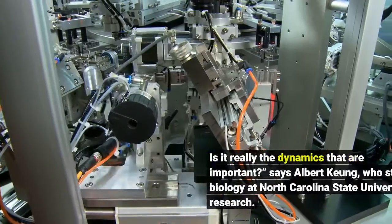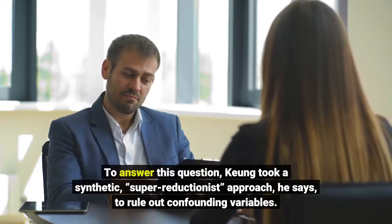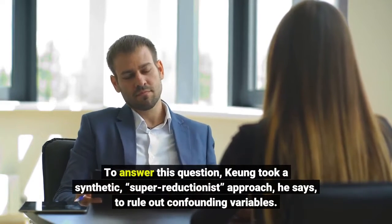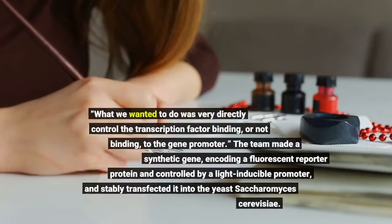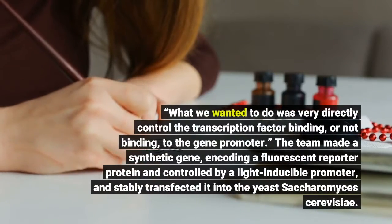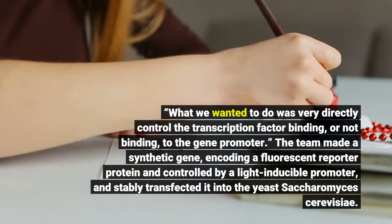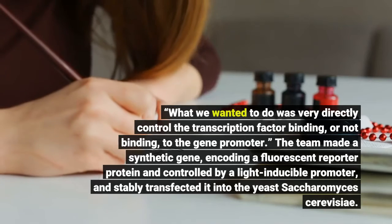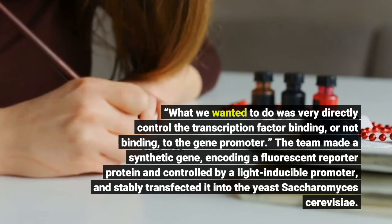To answer this question, Kyung took a synthetic, super-reductionist approach, he says, to rule out confounding variables. "What we wanted to do was very directly control the transcription factor binding or not binding to the gene promoter." The team made a synthetic gene encoding a fluorescent reporter protein, controlled by a light-inducible promoter.